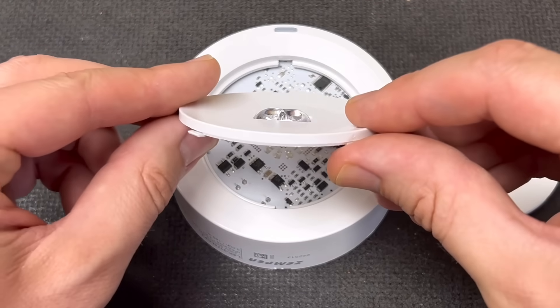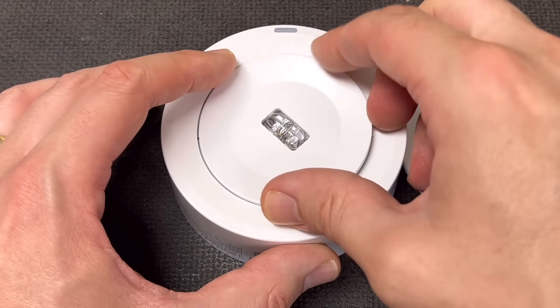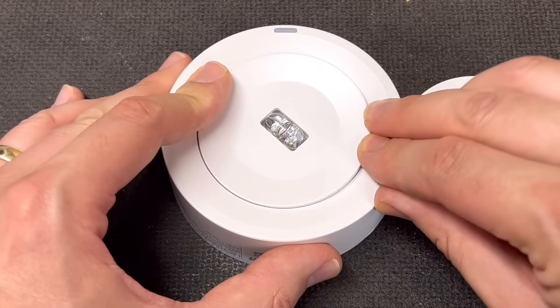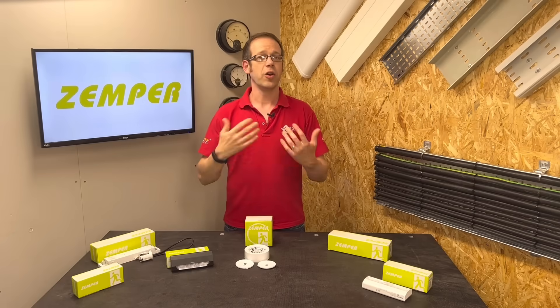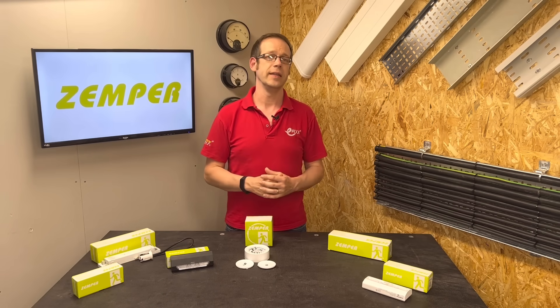Now, you may be thinking: well, so what? All we've done is reduce the number of fittings by one — that's not exactly going to make a dent in the cost of a job. Well, don't forget that it's not just the cost of the materials you're reducing; it's also the time and labour involved in the installation.